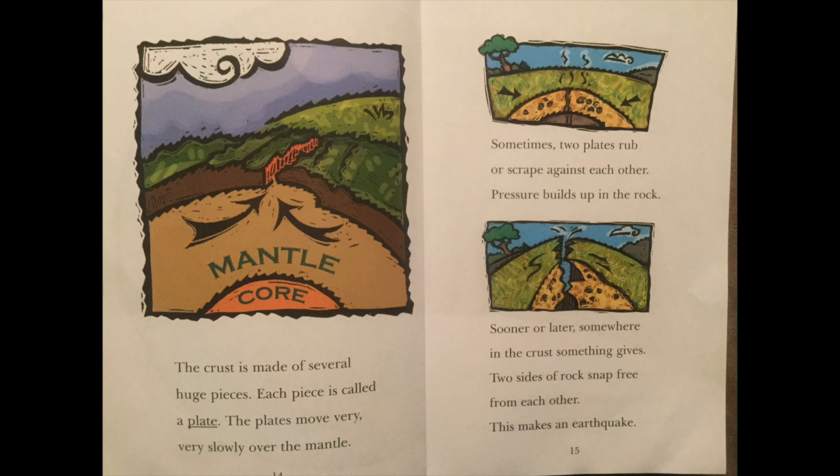The crust is from 5 to 30 miles thick. The crust is made of several huge pieces. Each piece is called a plate. The plates move very, very slowly over the mantle. Sometimes two plates rub or scrape against each other. Pressure builds up in the rock. Sooner or later, somewhere in the crust, something gives. Two sides of rock snap free from each other. This makes an earthquake.